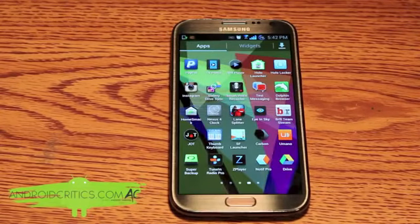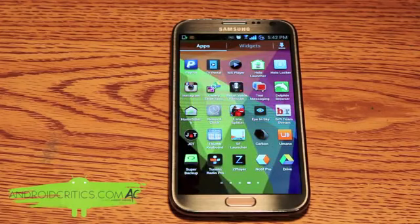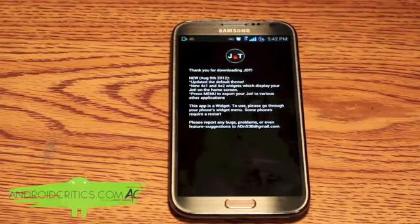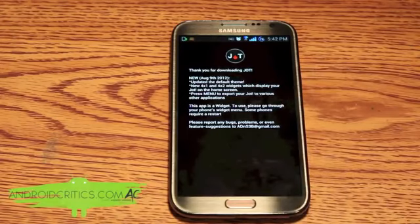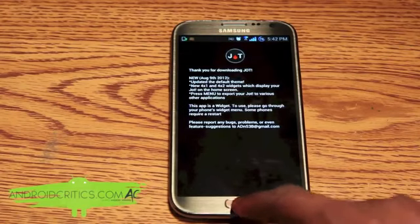The next app is the Jot Notes widget. Once you go into Jot, you will see that it's a widget, so what you do to set it up is simply go to your home screen.